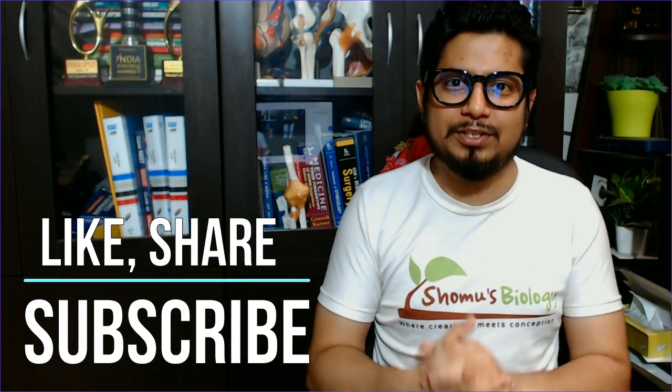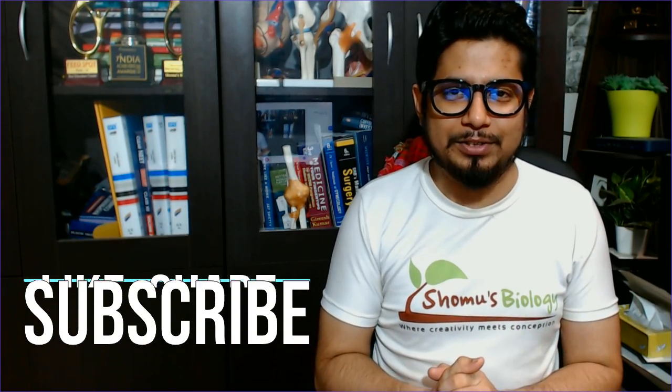That's all about the comparison between B.Tech Biotechnology and BSc Biotechnology. I hope this gives you an idea about the differences, and based on this you can choose your career wisely. If you like this video, please hit the like button, share it with your friends, and subscribe to this channel to get more videos like this in future. Thank you, bye.